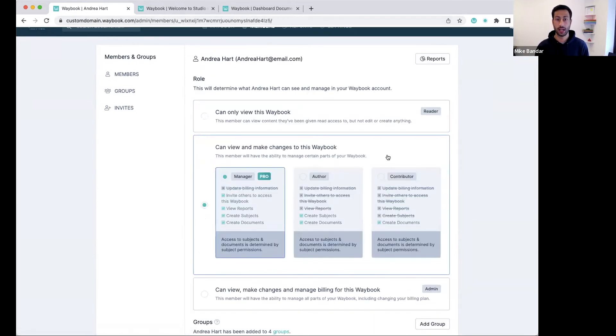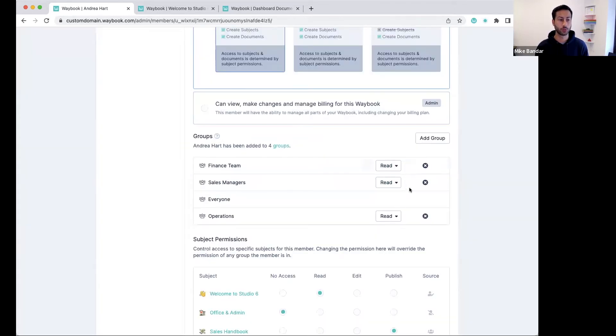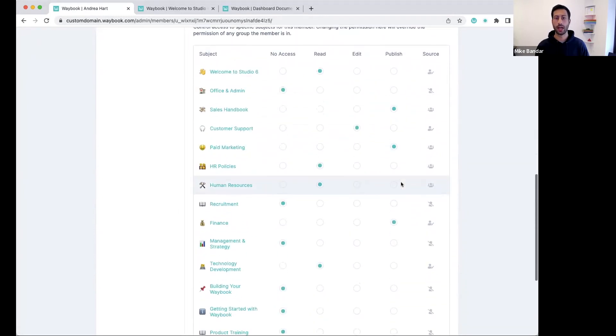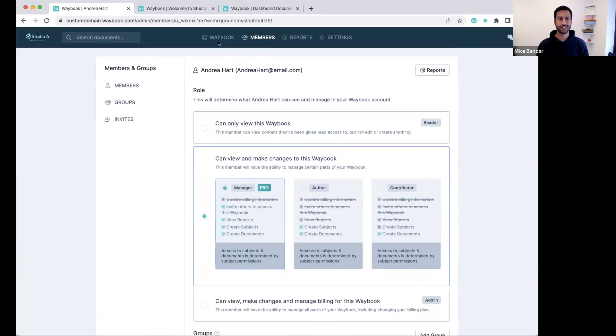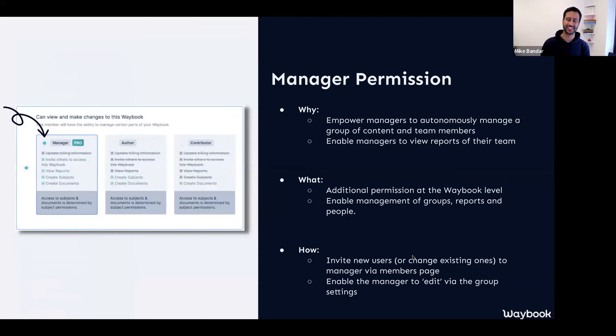If we go on to Andrea as an individual, you can of course add her to new groups from here and change what group she has different levels of access to as well. You also have the override if you wanted to skip the group structure and give somebody specific permissions on any of your subjects. That's essentially your manager permission — it's very straightforward when you get into it, and there's loads of support and guidance should you need it as you're implementing that across your team.